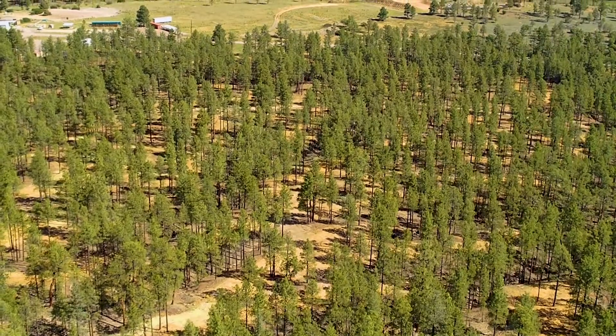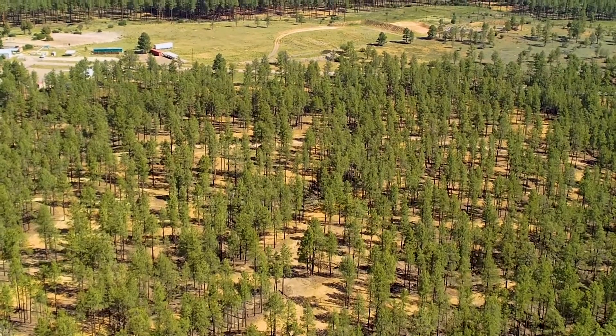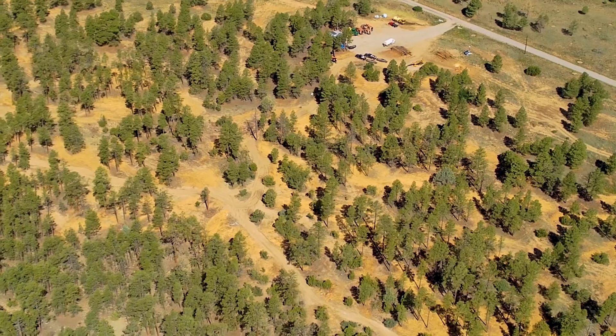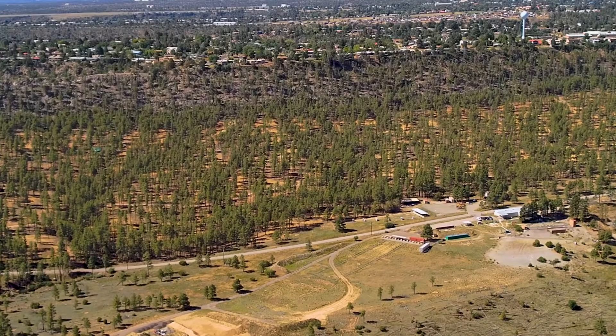A crucial component to the lab's efforts to prepare for wildfires includes tree thinning to protect our facilities and forests. Tree thinning produces a mosaic pattern of small groups of trees offset by openings from which firefighters can defend buildings from encroaching flames. It also creates a firebreak from which a fire can be slowed or stopped from spreading.